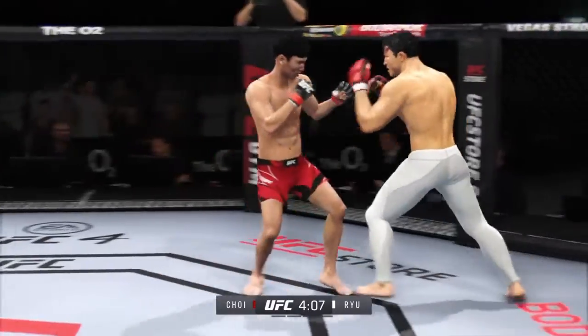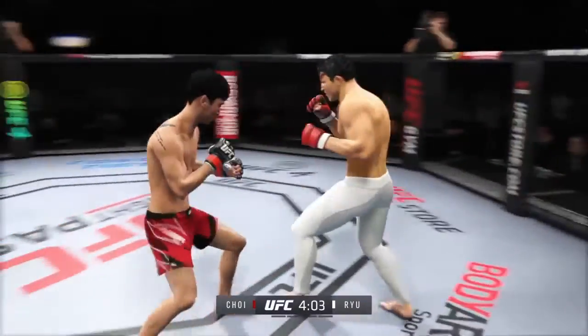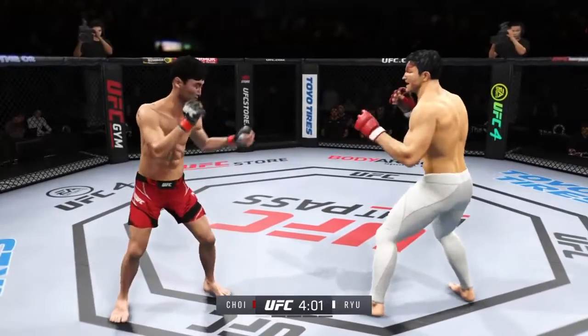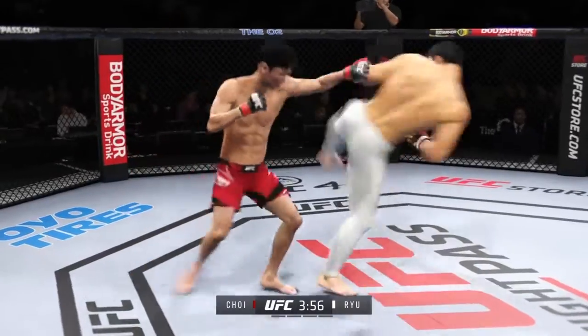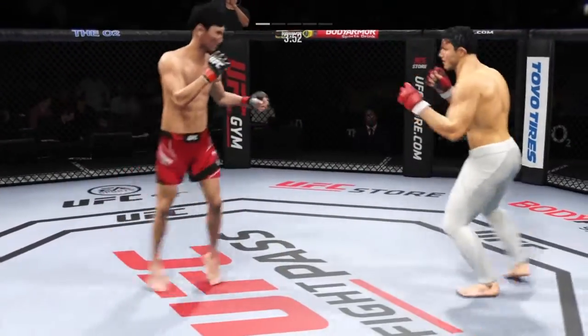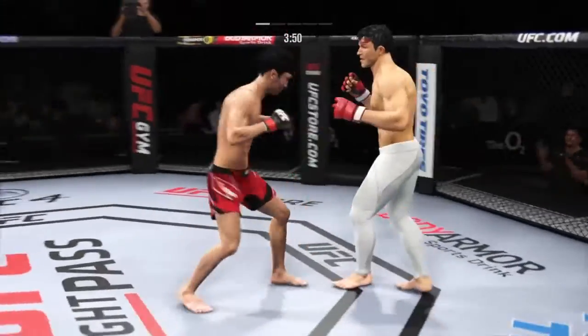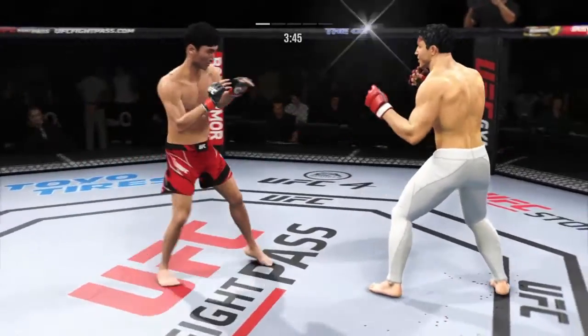Throwing that jab now. The fighter evades. Nice punch by Choi. So one minute into this fight, and as many people expected, the action is absolutely crazy — back and forth. This is a full-on brawl. It's hard to call a fight like this because you never know when somebody's going to take that one shot that finishes the fight.